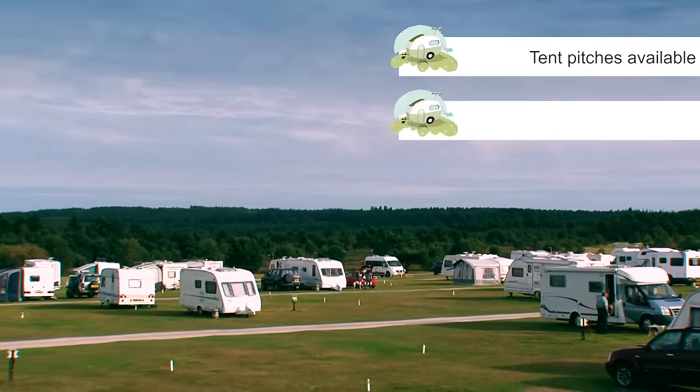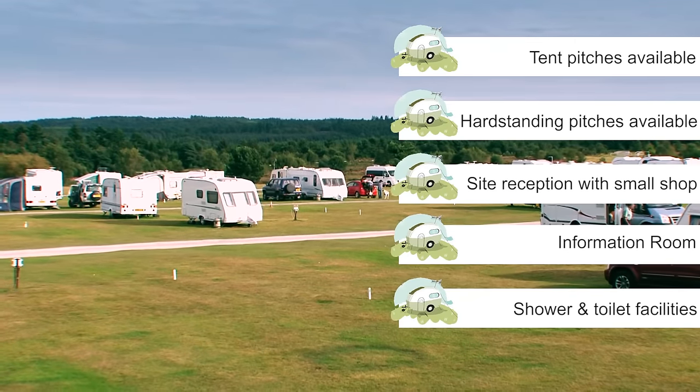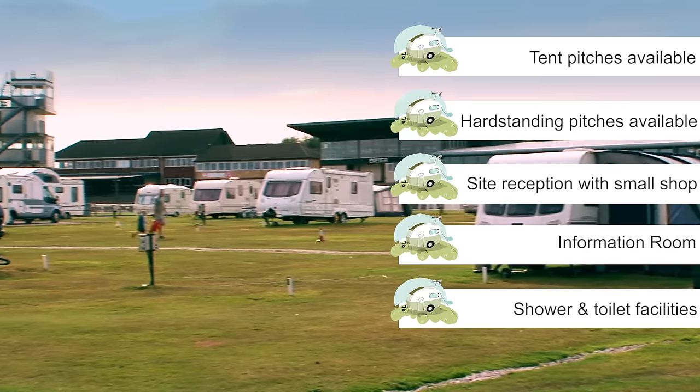One of the major benefits of these types of holidays is that you have the luxury of your caravan, motorhome or trailer tent, but yet the view from your window changes each time you go away. You can go out and discover new places whilst having your home comforts around you, whatever the weather.